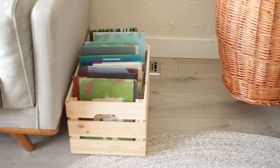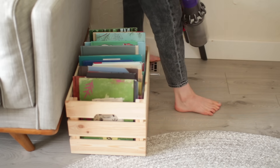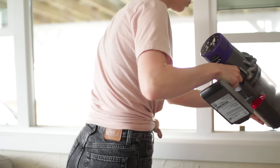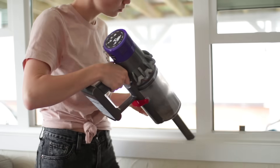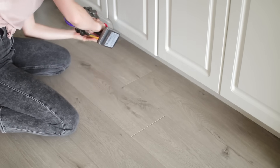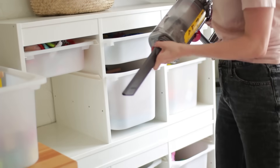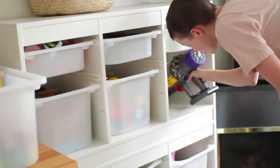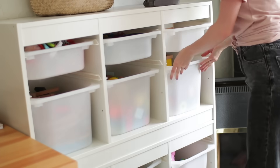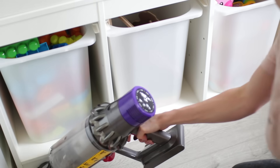My last healthy habit is detail vacuuming. We all vacuum our floors regularly, but I find that we forget the corners, baseboards, and windowsills — and these places can really hold bugs, dust, and hair, so it's important to tackle these spots. I use my Dyson, which is pretty much a miracle weapon tool I use on a daily basis. I have different heads and I go through the house vacuuming, wiping things down, and detailing. I like to do this weekly because it takes about a week for dust to settle in, and a detailed vacuum makes a big difference.